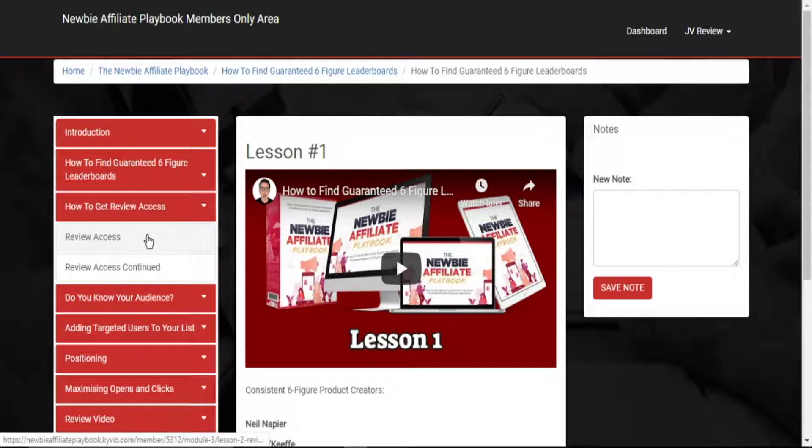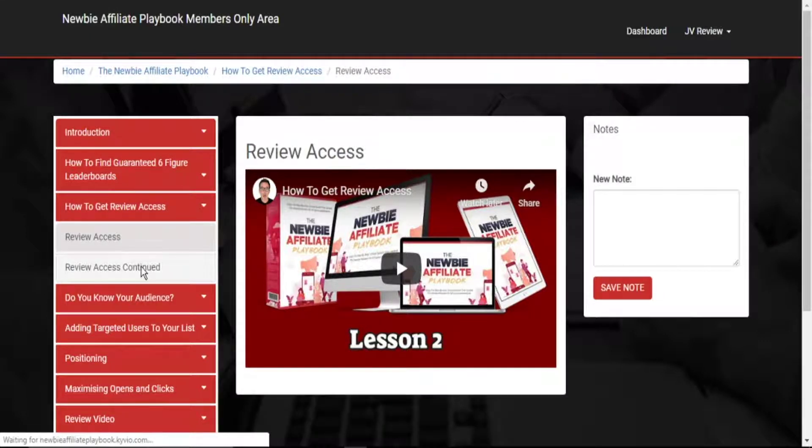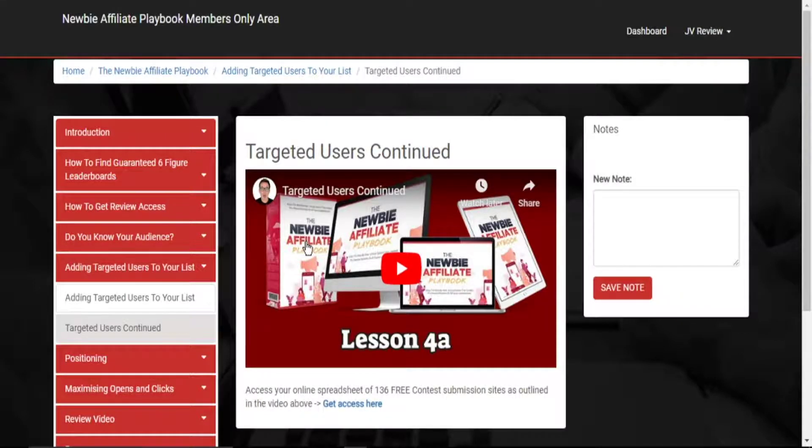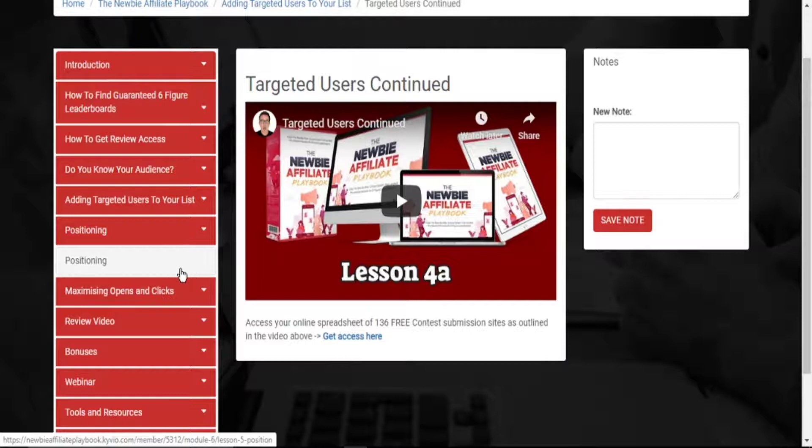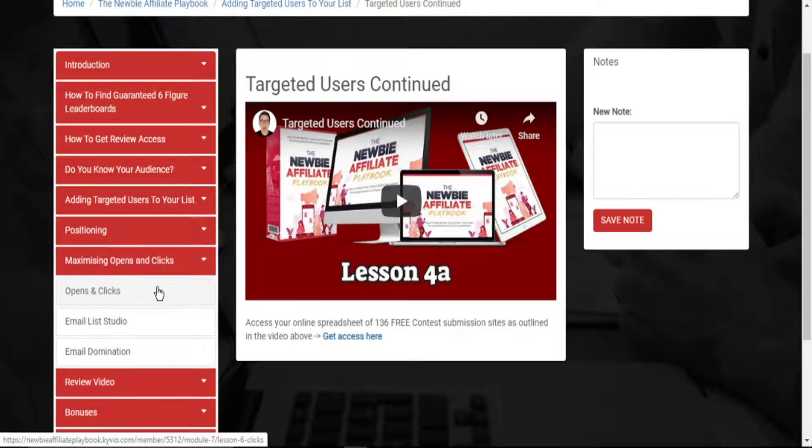On how to get review access, Steven talks about how you get review access, and you also access your online spreadsheets. This is one of the bonuses that Paul will give you — access to online spreadsheets of 136 free contest submission sites as outlined in the video. Here, the positioning section explains what has helped Steven move from a newbie to a five-figure affiliate marketer in less than six months. And here he talks about maximizing open and click-through rates.